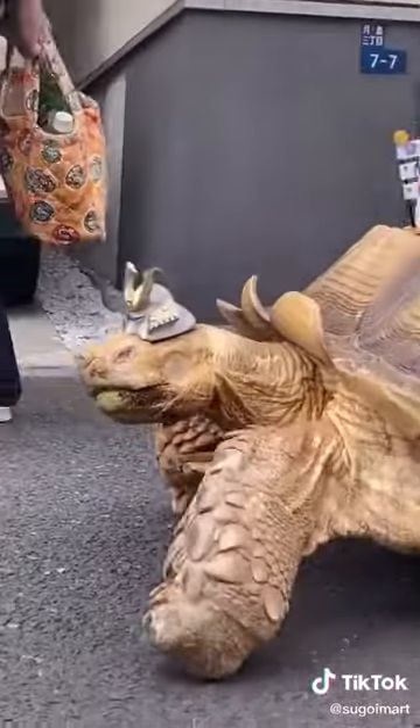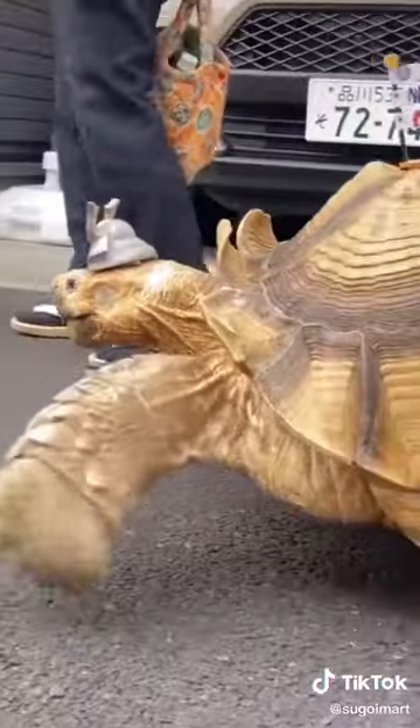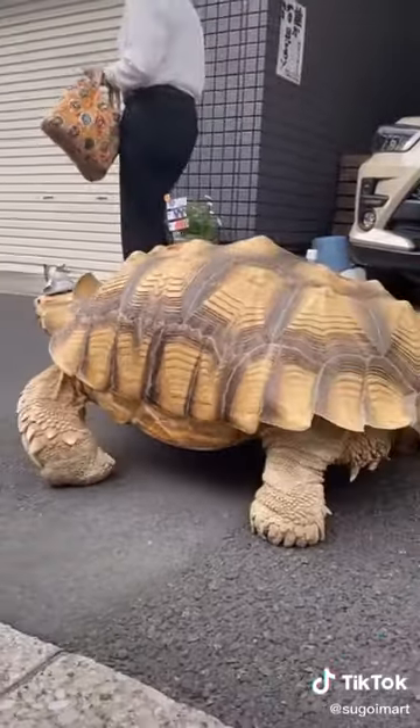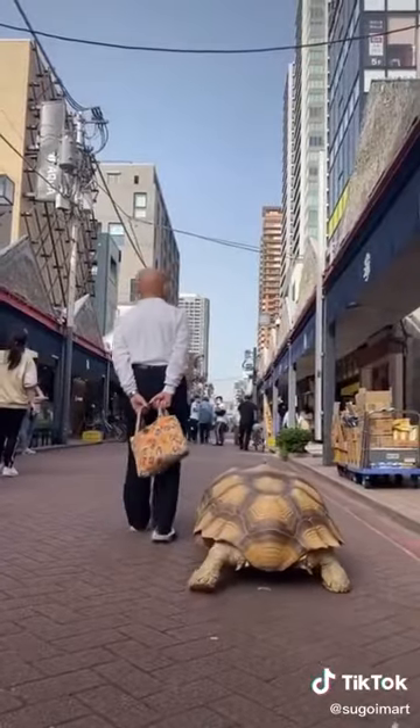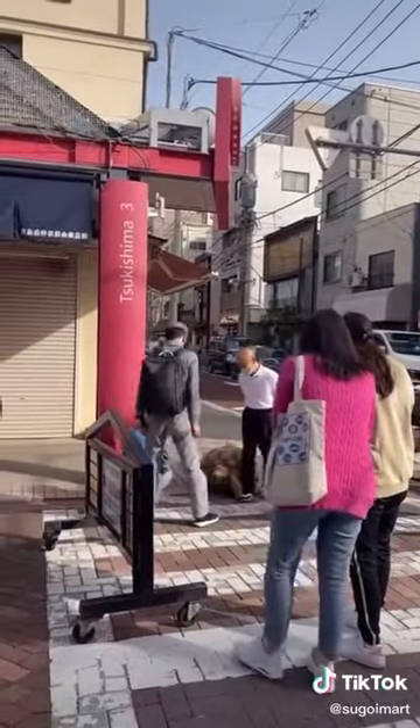Now he weighs 70 kilograms, which is about 155 pounds. Mr. Mitani takes him on long walks down Monjodori, which is a famous shopping street. And when I say long walks, I mean like these five-minute walks that usually take about an hour because of his slow pace and because of all the people that want to take pictures with him.